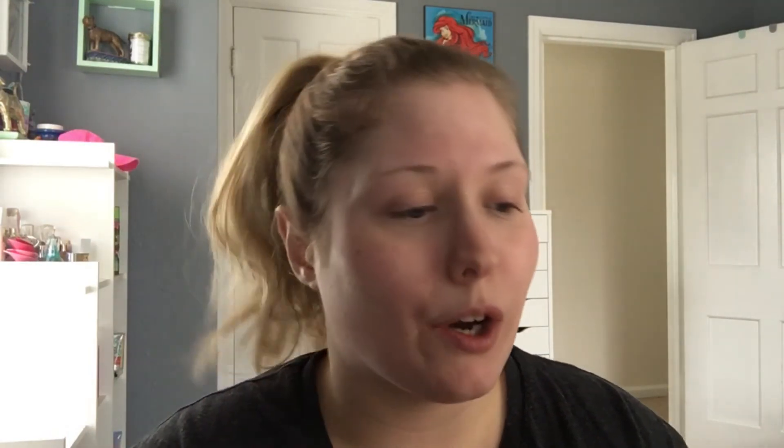I am now going to use the Peach Perfect Foundation. I am the lightest shade — Snow. Yeah, I'm the lightest shade, go figure. I really like this foundation because it does cover my cheeks up.